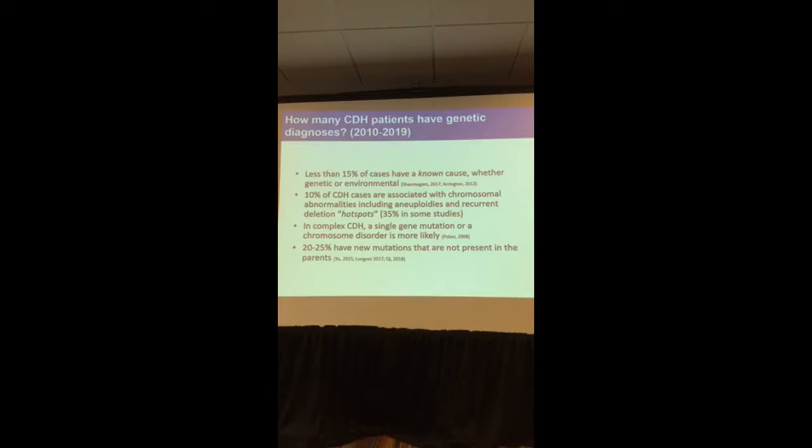In complex CDH — CDH with other anomalies — it is much more likely to find a genetic variant than in isolated CDH. More recently, three studies have shown that maybe 20–25% of cases, on top of the 10% with chromosome abnormalities, actually have new mutations that do not run in the family. These de novo mutations originate in the germline of the parents, and their children are the first ones in the family to carry the mutation.